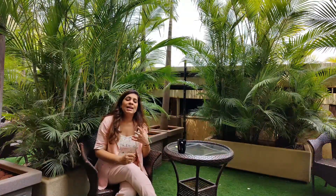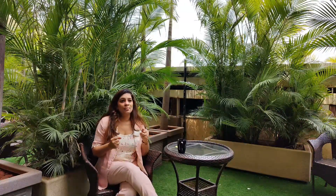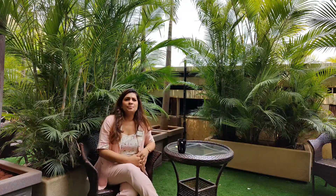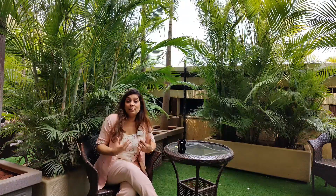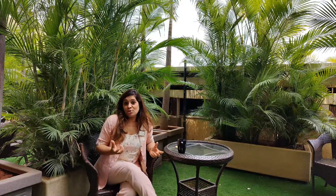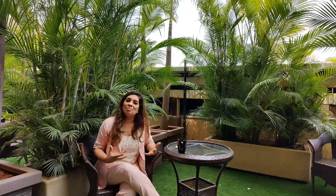These spaces needed to feel luxurious. These are people who work very hard because they're working with the industries, so they have a very taxing job. We wanted the spaces to feel luxurious — we wanted them to feel that they can own a space which is beautiful, which is luxurious, which makes them feel like coming back home.